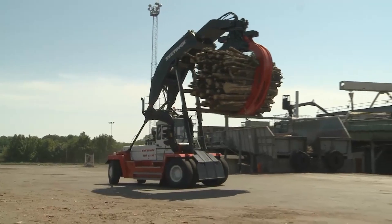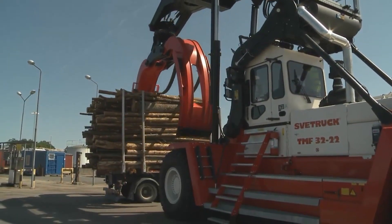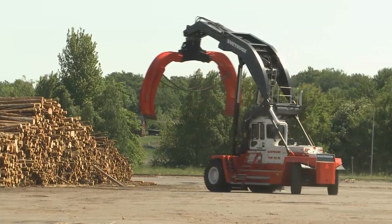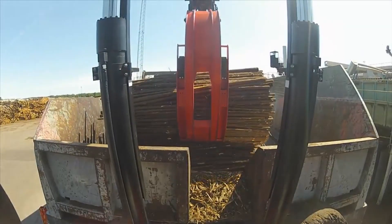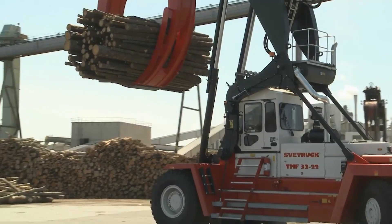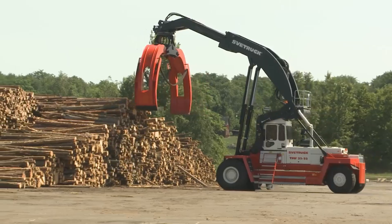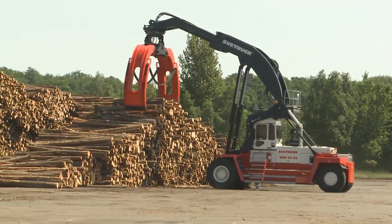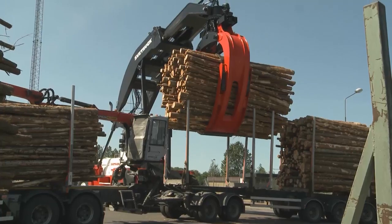First, we have the Svetrok TMF 3222 Log Stacker. This remarkable machine comes from a renowned Swedish company, Svetrok. It is developed to meet the needs of heavy lifting and transportation of large logs in logging operations. What separates this log stacker from many others is its immense lifting capacity, making it one of the top choices among professionals in this business.